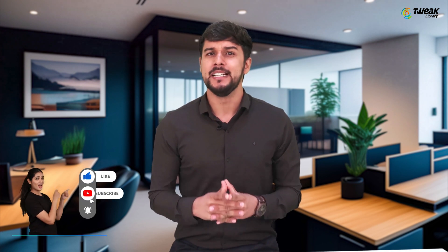Share your thoughts and experiences with these AI models in the comment section below. If you found this video informative and enjoyable, please give it a thumbs up and consider subscribing to our channel for more exciting content like this.